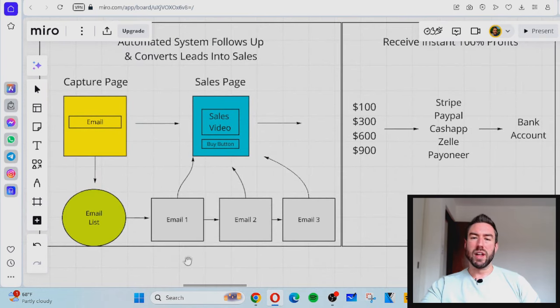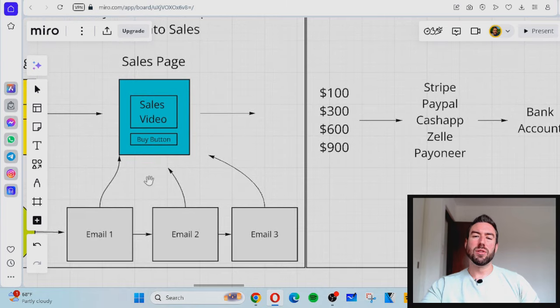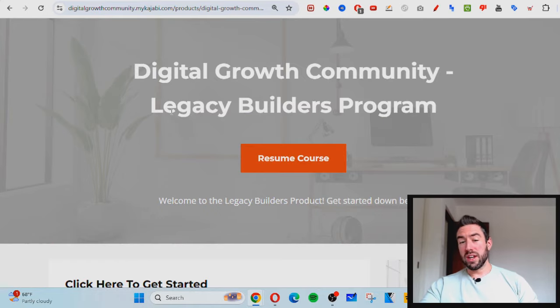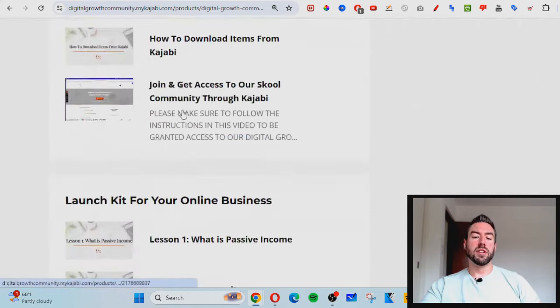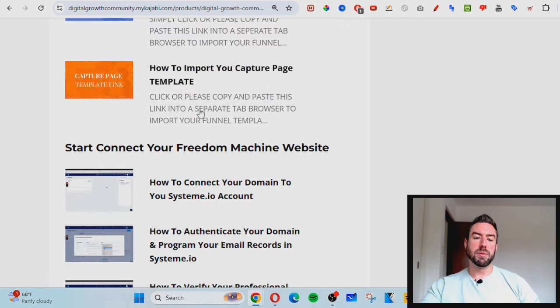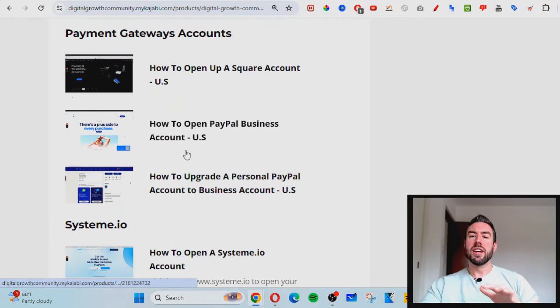If they don't buy right away, the amazing thing is you get access to done-for-you follow-up emails. When they put their email in, they get added to a list, and the funnel will automatically start following up with those people, sending them back to the sales page until they're ready to buy. Once you get started at one of the levels, you'll receive a welcome email with a link to the training. Scroll down, look for the module called 'Automate Your Online Business,' and go through the modules step-by-step. In about a few hours, you can have the entire funnel set up — the gateways, the sales page, the capture page, and the follow-up emails.